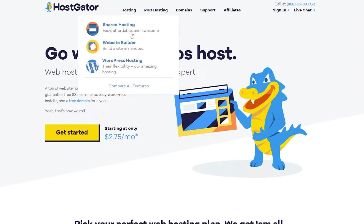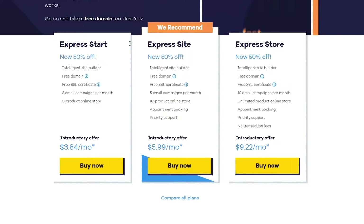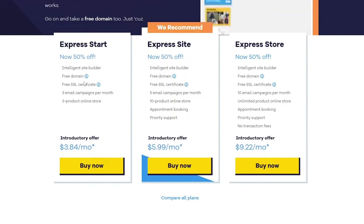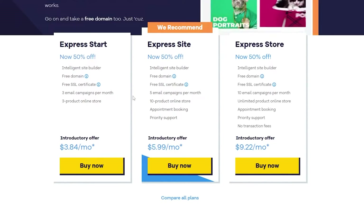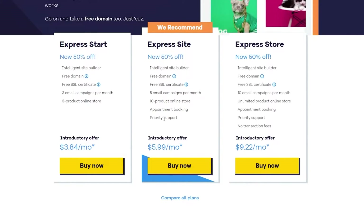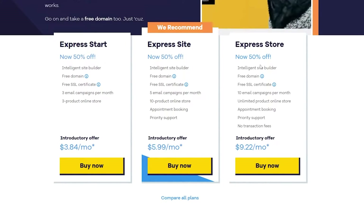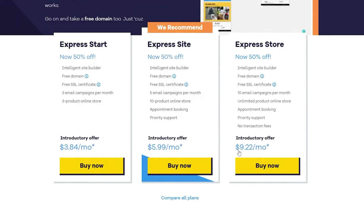You have to get a plan to start building a website. We have Express Start, Express Site, and Expert Store. In the Start plan, you get the Intelligent Site Builder, a free domain, free SSL certificate, three email campaigns per month, and a three-product online store — worth $3.89 per month. Express Site adds 10 products online, five emails, appointment booking, and priority support for $5.99 per month. Express Store includes 10 emails, unlimited products, appointment booking, priority support, and no transaction fee for $9.29 per month.